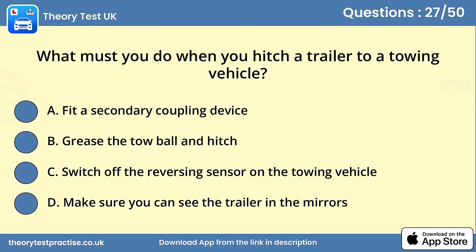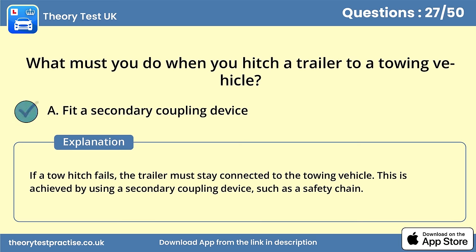Question 27. What must you do when you hitch a trailer to a towing vehicle? Answer A: Fit a secondary coupling device. If a tow hitch fails, the trailer must stay connected to the towing vehicle. This is achieved by using a secondary coupling device, such as a safety chain.